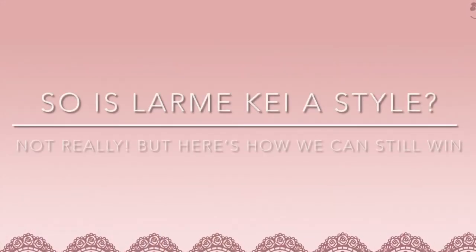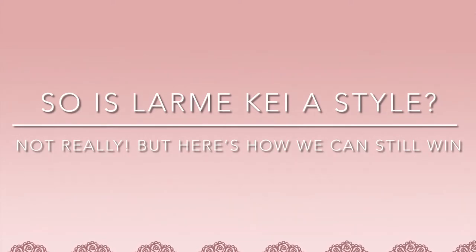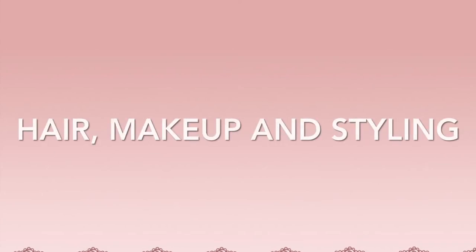So is LARM-K a real style? Not really — it's called girlish style in Japan. The key is actual effort: hair, makeup, and styling.